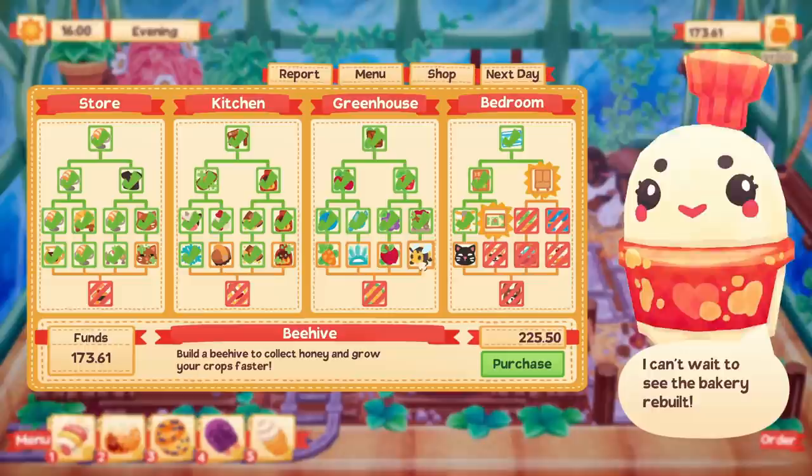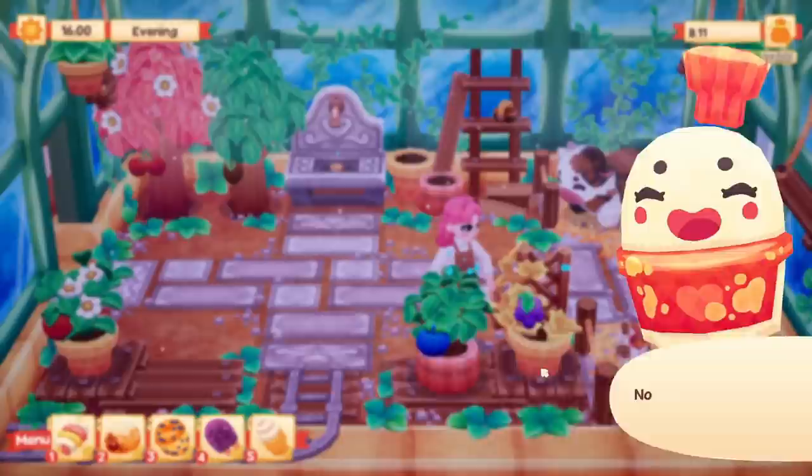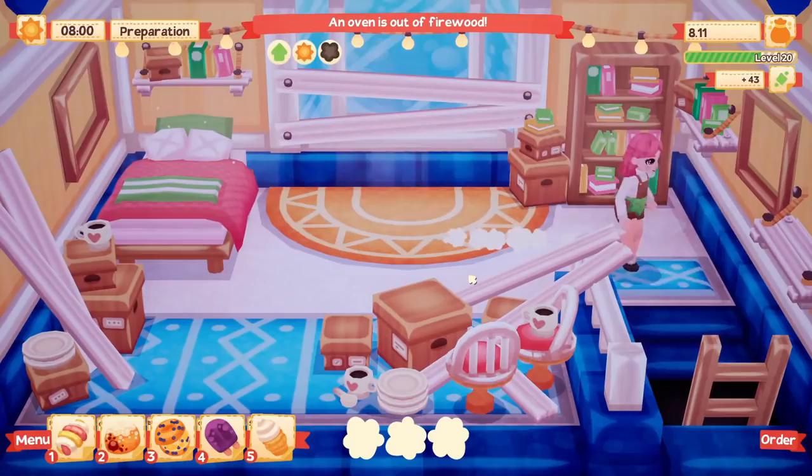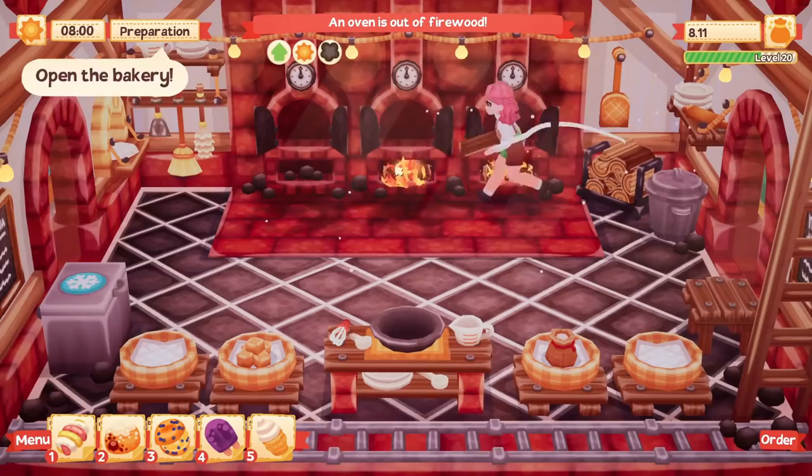There's also an oven upgrade, and carrots, apples, bees — I don't really prioritize these because I'm not using those ingredients anyways. This is the sprinkler. I want the sprinkler so bad, but I feel like the animals get really dirty way quicker than the plants need to be watered. So I'm gonna go ahead and get the animal brush so we only have to brush them once a day and then they'll be clean. That sounds pretty nice because they keep getting dirty so quickly.